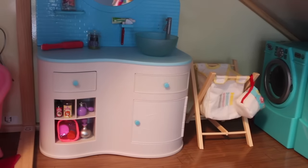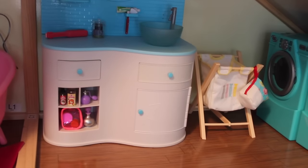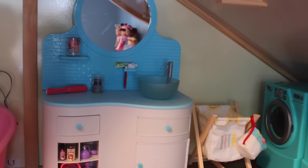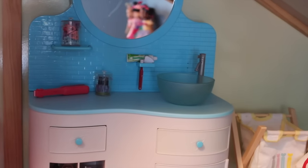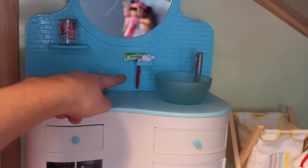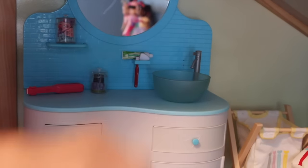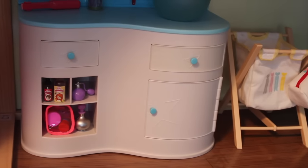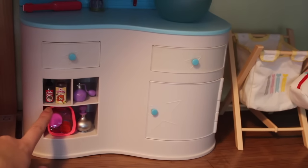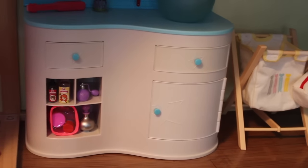We even have some doll-sized clothes pins. Here is the American Girl doll vanity that is retired. It makes real working sounds. It has some little hair clips, a toothbrush, a hair straightener, some nail polish, and here's a look at the sink — it definitely makes some fun sounds. All these compartments open. We have some doll medicine in case my dolls get sick, some perfume, and some toiletries for when the dolls travel.